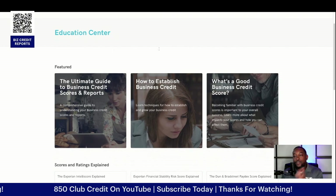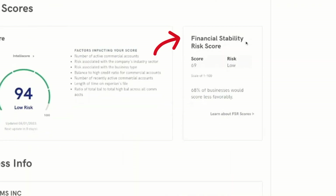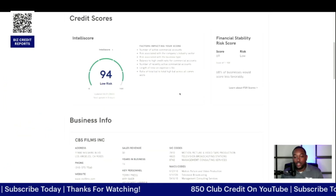You can spend more time on the Education Center a little bit later. This goes into your financial stability risk score — it lets you know not only the score, but how much is the risk. It says 68% of businesses would score less favorably, which is actually doing pretty good.